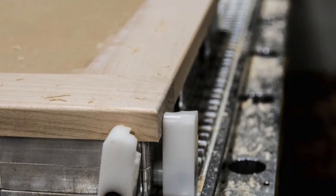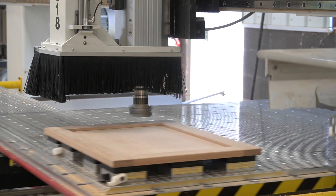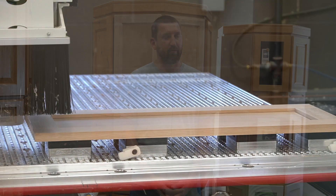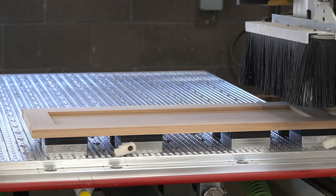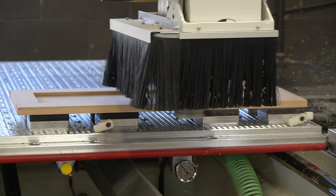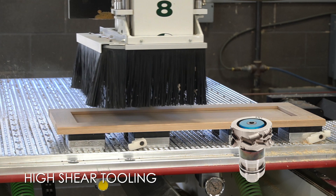We build all of our doors an eighth inch larger than what they need to be for the finished product. We put them on a CNC router and trim the eighth inch off — a sixteenth off each side. Previously we used a left and a right-hand tool to help prevent blowout in the corners of the end grain — two carbide-tipped cutters. Then we switched to the high shear and we were able to bring that down to just the one tool, with no tear-out on the corners through the end grain or anything like that.